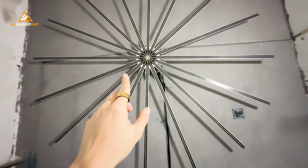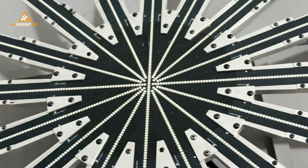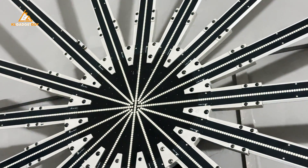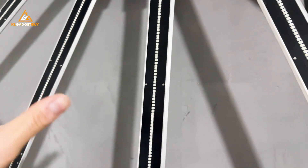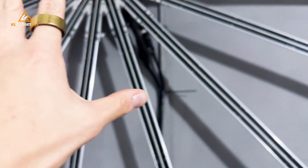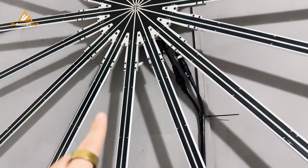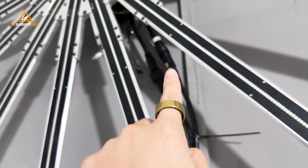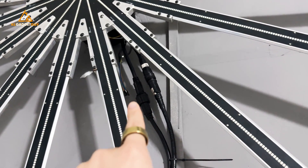Since this device is IP69 water resistant, let me just show you the build quality right here. You can see that it is covered with a lot of aluminum chassis, even the blades as well. It's also protected by this aluminum chassis to prevent dust and water from going in, so it is all well protected including even the motor itself. In terms of power, it will take on two power connectors as you can see right there.